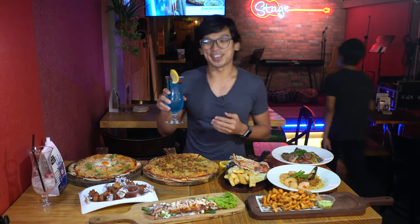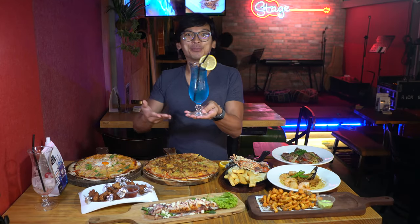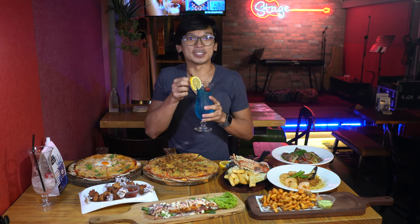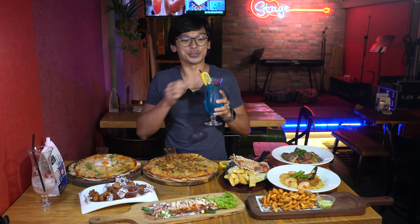This is my second drink — can you see the beautiful blue color? Let me give you a sip first so I can decide which food to pair it with and make a recommendation. It's something strong and dangerous.